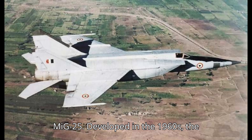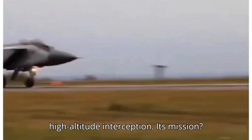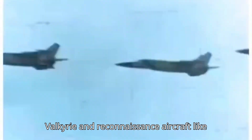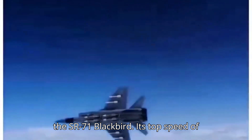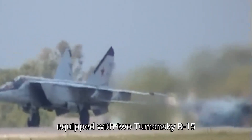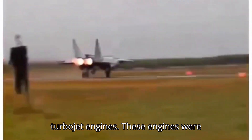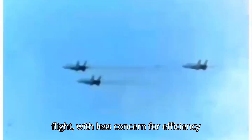Let's start with the MiG-25. Developed in the 1960s, the MiG-25, or Foxbat, was designed specifically for high-speed, high-altitude interception. Its mission? To counter American bombers like the B-70 Valkyrie and reconnaissance aircraft like the SR-71 Blackbird. Its top speed of Mach 2.8–3 was key for these high-speed interceptions. To achieve these speeds, the MiG-25 was equipped with two Tumansky R-15 turbojet engines, designed for raw speed and high-altitude flight, with less concern for efficiency or stealth.